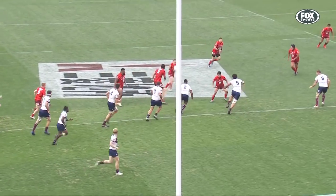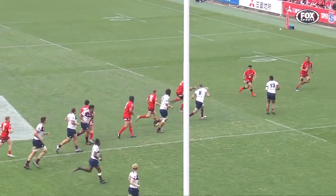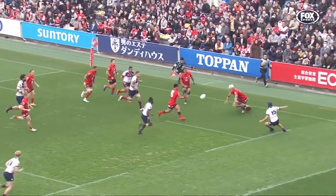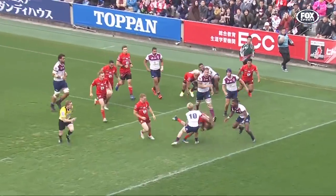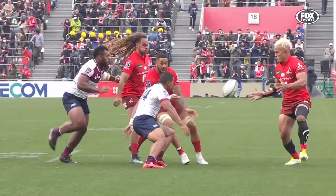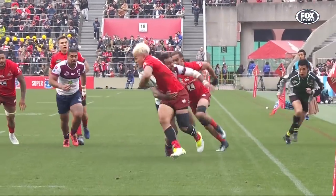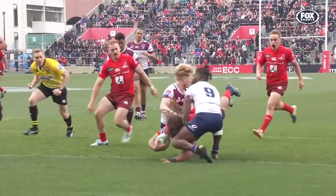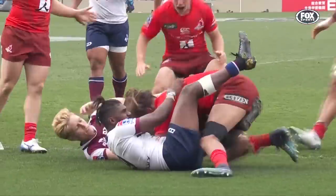The space that the Sunwolves are creating — they go out the back again. Hayden Parker, such good hands, beautiful hands to Salmaki, and then back inside to Pryor who's been everywhere in the first 40 minutes. As you say, great interplay — a couple of back row forwards there, and that inside pass to Emery just changed the direction and opened up the defence.